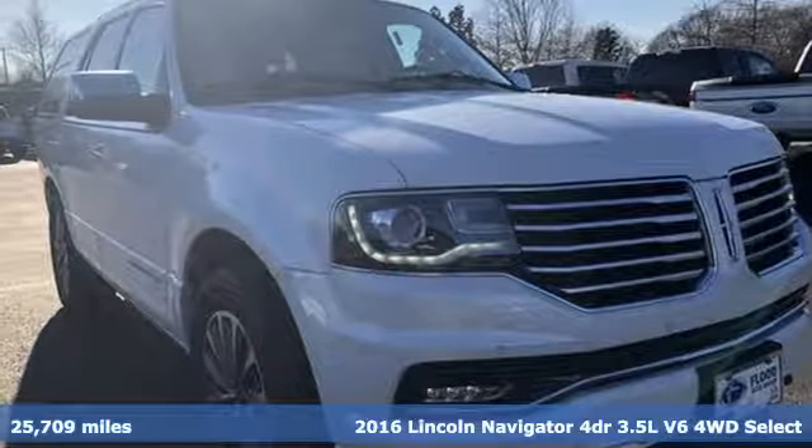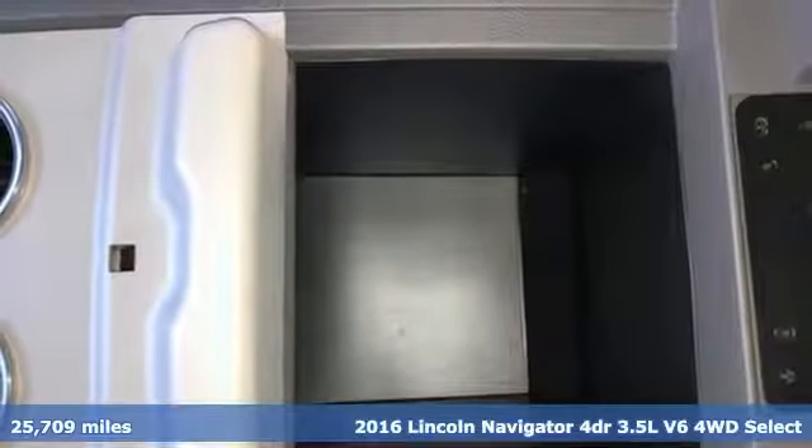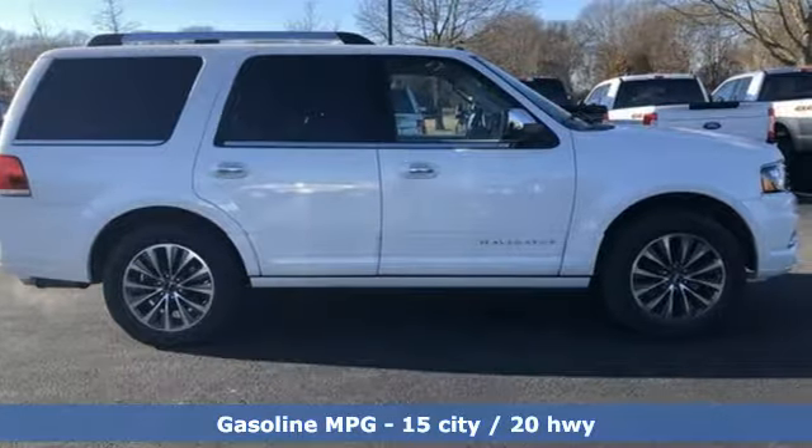It's a 2016 Lincoln Navigator. As brawny as it is beautiful, this Navigator leaves you wanting for nothing. It comes with features you need, and better yet, want.